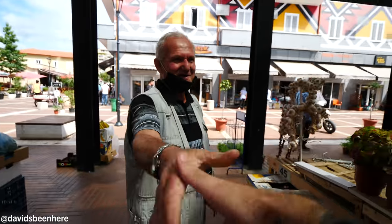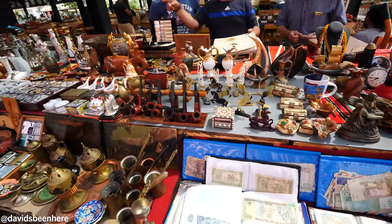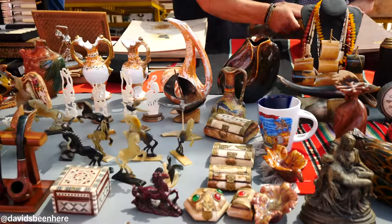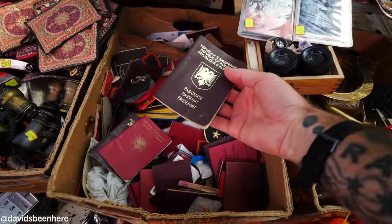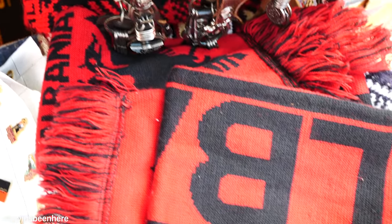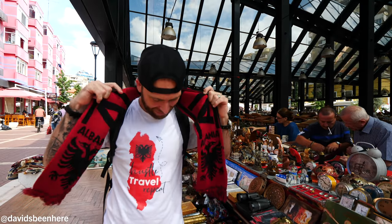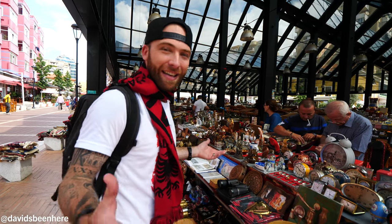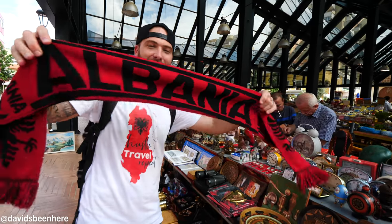Here at the end of the bazaar we have the antiques — rings, different things from the communist era, watches, coins, and even passports. At the souvenir area they have jerseys, including the Albanian jersey. I want to try it on. I'm trying on this large jersey — I have a lot of Albanian food in me today. It fits, not too long. Albania — all red. I think I'm going to get myself a jersey. Forza Albania.